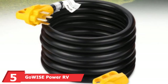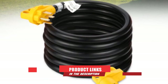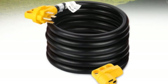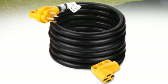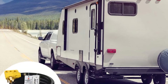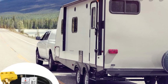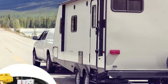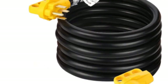At number 5, we have the GoWISE Power RV Extension Cord. Moving around with your RV can be a bit challenging if you are visiting a place that is far away from the electric line. With the GoWISE RVC 3002 30-amp RV Extension Cord, you can enjoy up to 50 feet of power connection. This 30-amp cord comes with an easy-grip handle to ensure easy unplugging. The best feature of this power cord is the length of the cord itself. It is also made of a long-lasting plastic casing, is weatherproof, and can withstand high temperatures and humidity. The power cord is also easy to organize because it comes with a cord organizer.